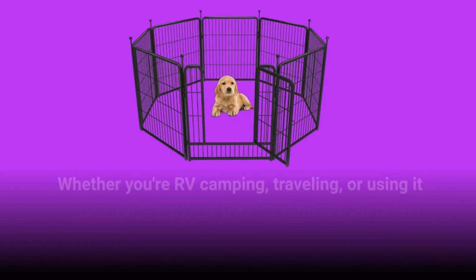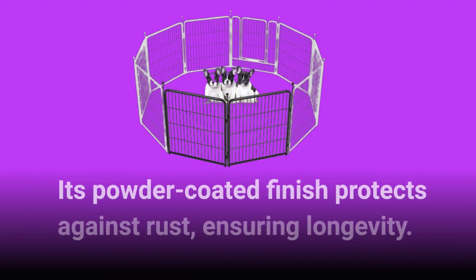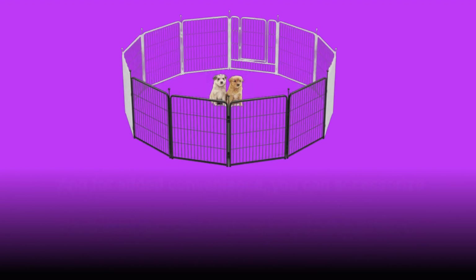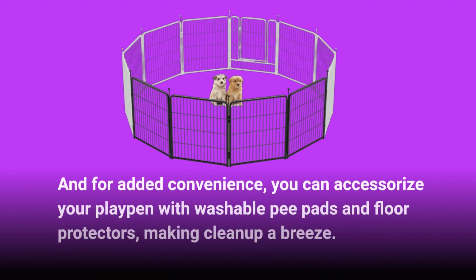Whether you're RV camping, traveling, or using it in your yard, the FXW Dog Playpen is built to last. Its powder-coated finish protects against rust, ensuring longevity. For added convenience, you can accessorize your playpen with washable pee pads and floor protectors, making cleanup a breeze.